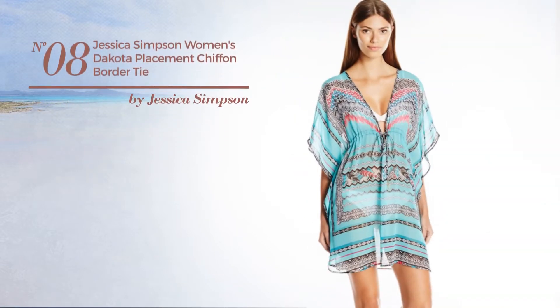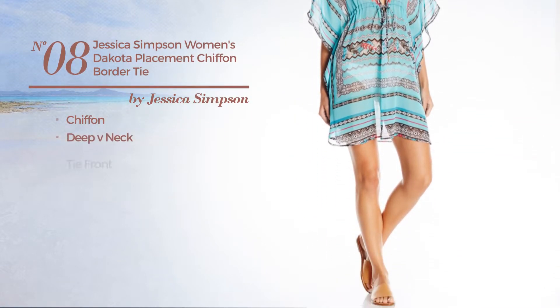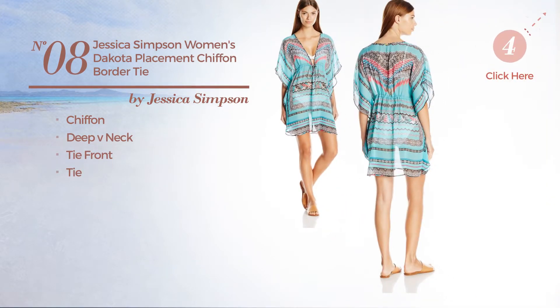Number eight crafted from chiffon. This garment includes a deep v-neck, tie front, and tie, available in two colors.